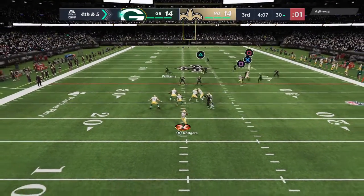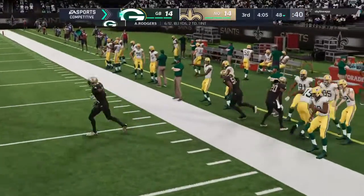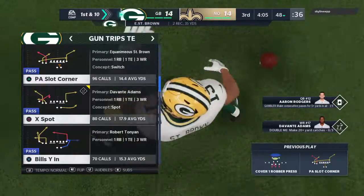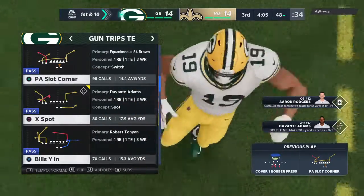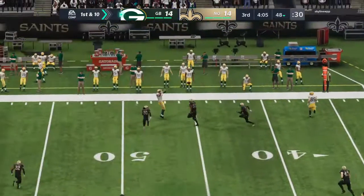Here we go on fourth down with Rodgers, and Oakland at St. Brown — he's got it. He'll be out of bounds, but able to get it up past the 45. Just his second catch of the game so far, this one moves the chains. And a Packer first down.